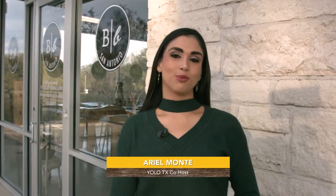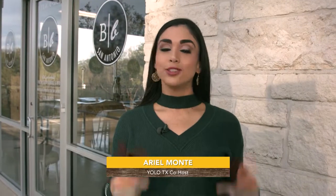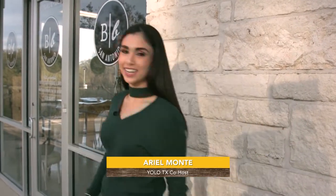And that's why I'm here at Board & Brush. I may not be the craftiest TV host around, but I do like to get my hands dirty. Come on, let's go check it out.